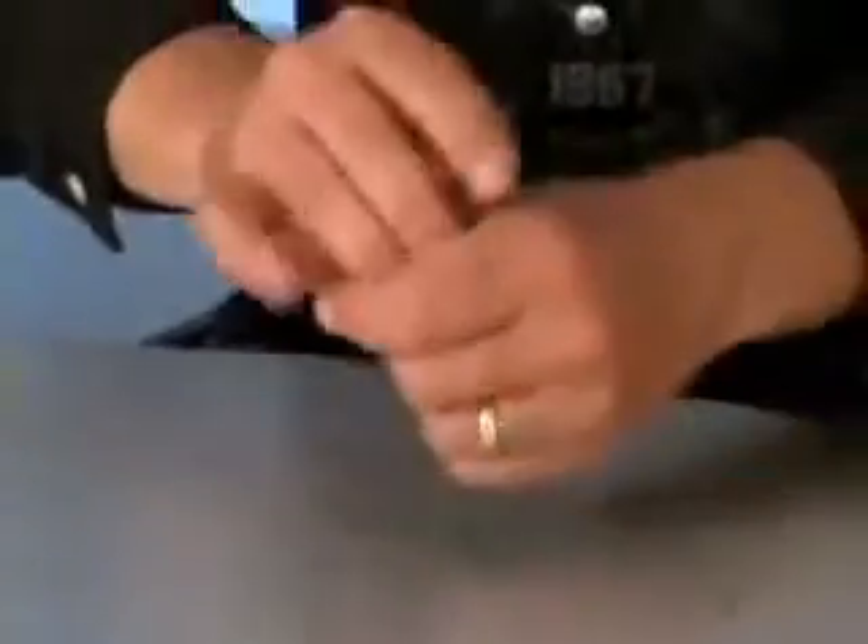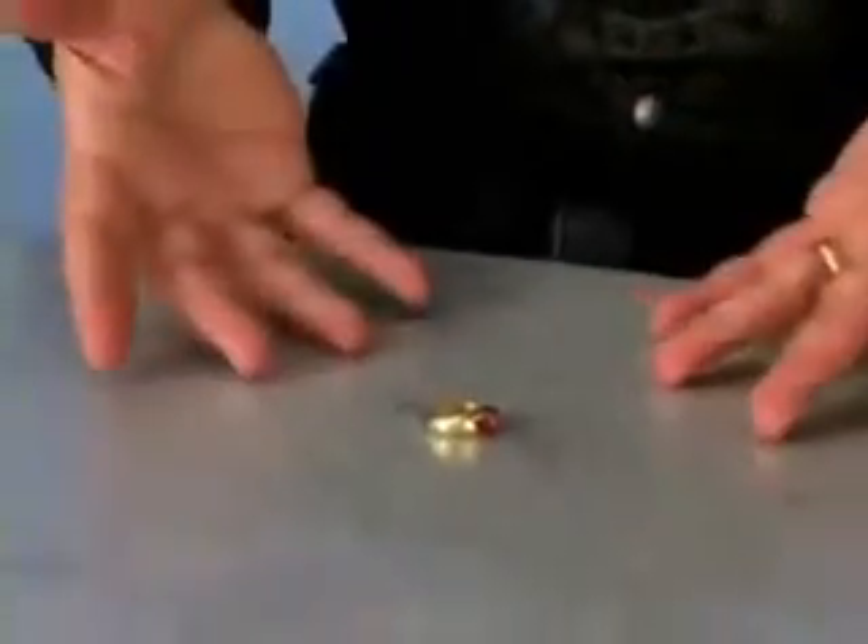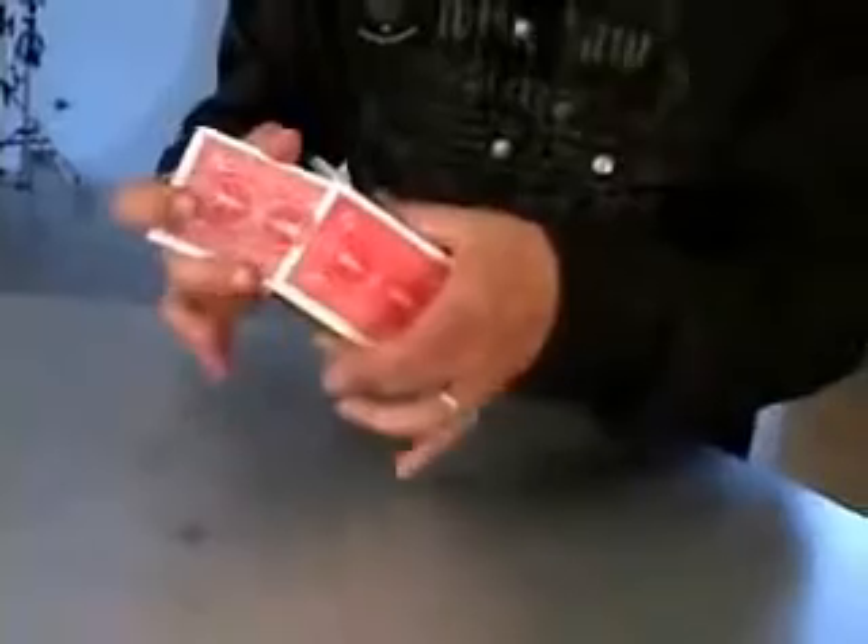It takes less than five minutes to install the Pandora's Box gimmicks into any case. And after you've installed the gimmicks, the case will still neatly hold an entire deck of cards.